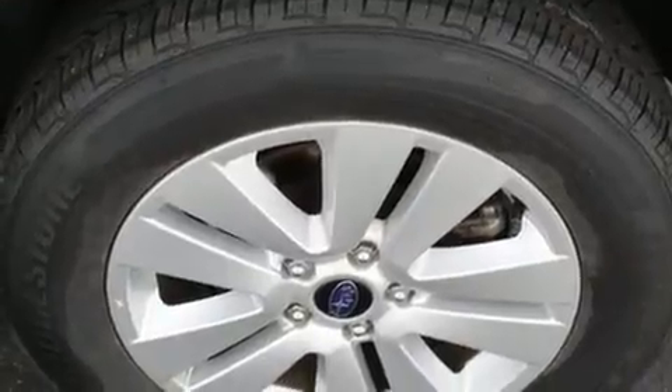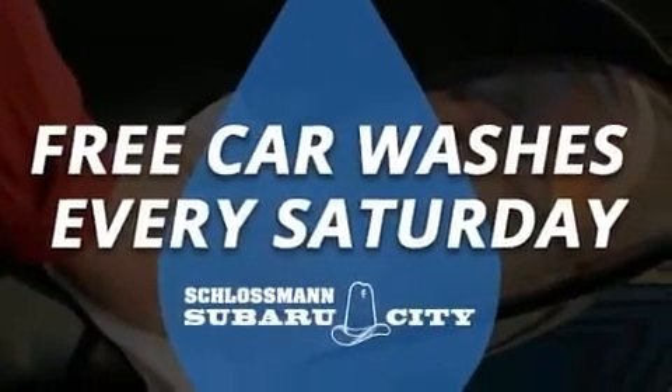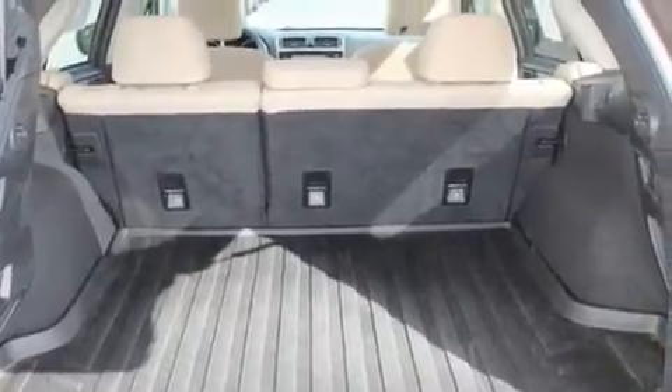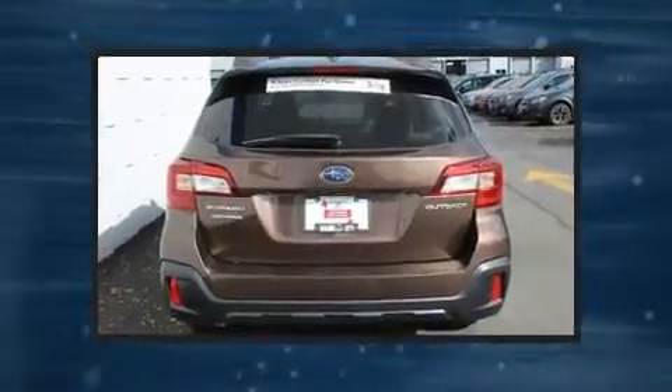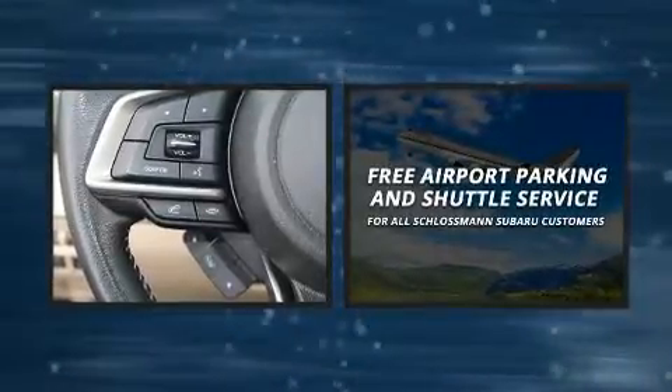Subaru ensures the safety and security of its passengers with equipment such as dual front impact airbags with occupant sensing, an emergency communication system, and four-wheel disc brakes with ABS. Electronic stability control stands out as a technologically savvy innovation, keeping you better connected to the road.